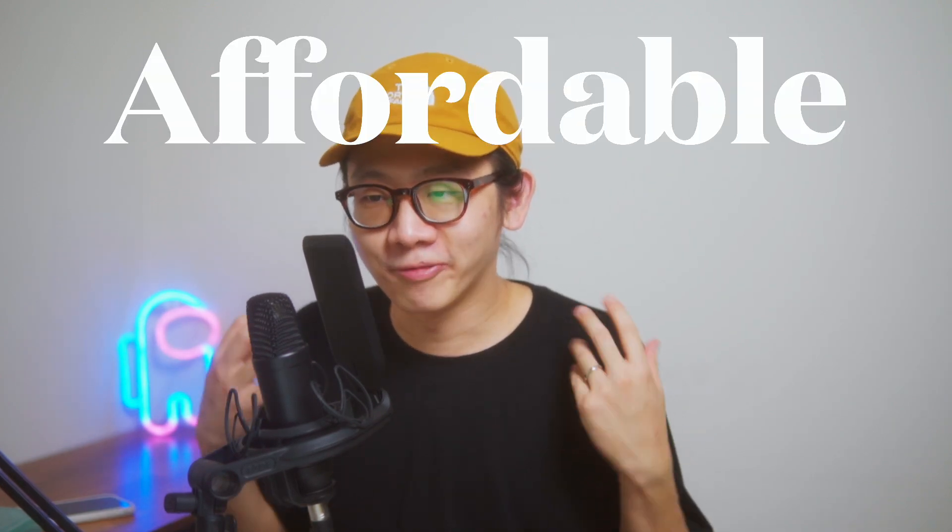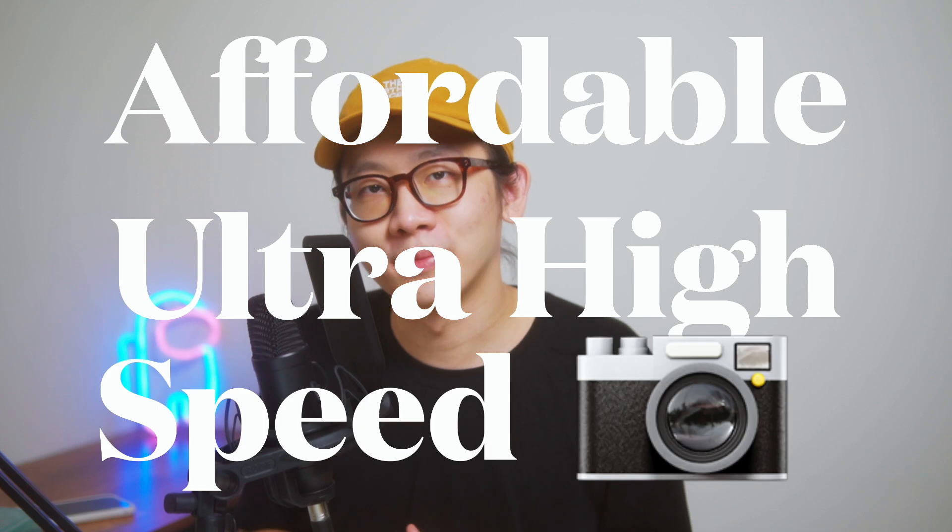Hey, what's up guys, my name is Kai. Today we're gonna be looking at the most affordable ultra high-speed camera in 2021. The only YouTuber I've seen talking about this camera is Daniel Schiffer. Before we start looking at this relatively affordable high-speed camera, let's first take a look at what you can do with it.